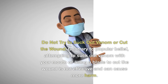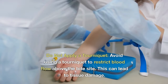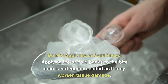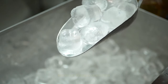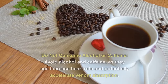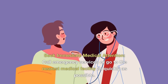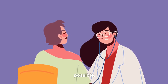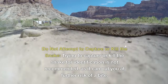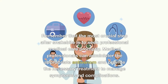Do not try to suck out venom or cut the wound. Contrary to popular belief, attempting to suck out venom or cut the wound is not effective and can cause more harm. Do not apply a tourniquet, as this can lead to tissue damage. Do not apply ice or cold packs, as it may worsen tissue damage. Keep the bitten limb at or slightly below heart level to help slow the spread of venom. Avoid alcohol and caffeine, as they can increase heart rate and accelerate venom absorption. Seek immediate medical attention by calling emergency services or going to the nearest medical facility. Do not attempt to capture or kill the snake, as this puts you at further risk. The most crucial step is to seek professional medical care promptly.